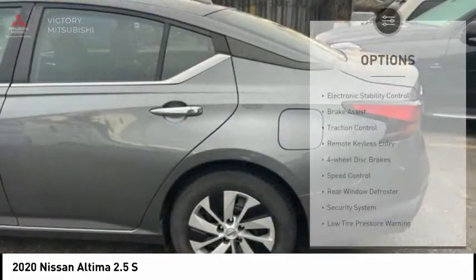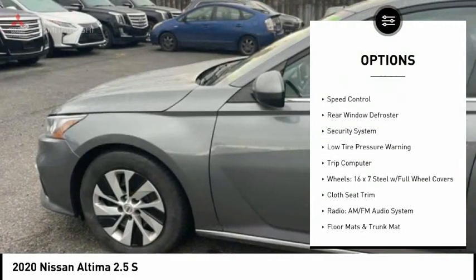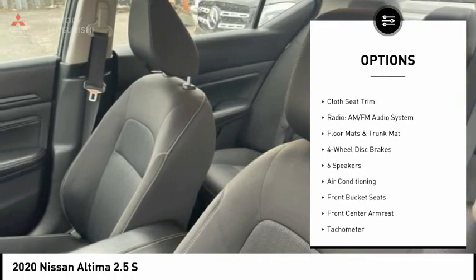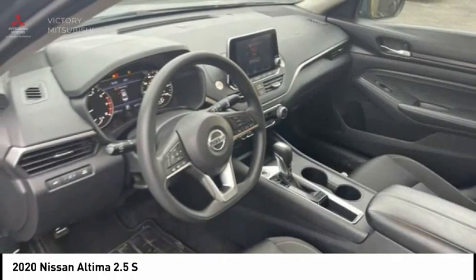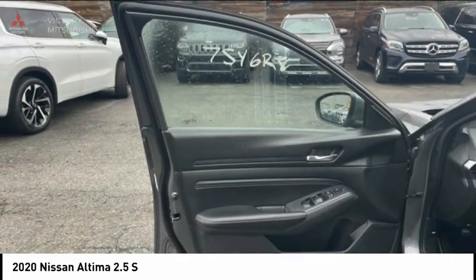Here are some of this vehicle's great options: electronic stability control, brake assist, traction control, remote keyless entry, four-wheel disc brakes, speed control, rear window defroster, security system, low tire pressure warning, trip computer.